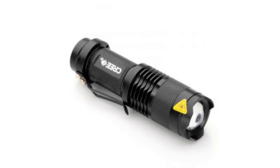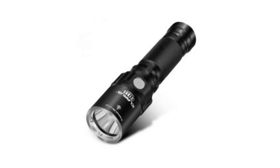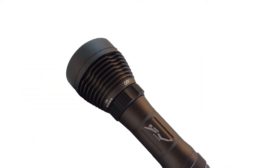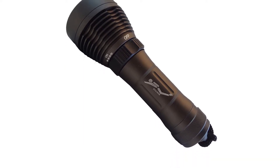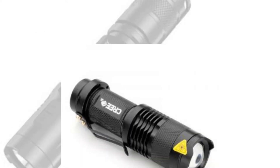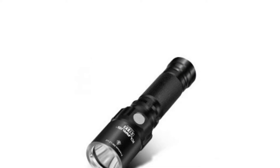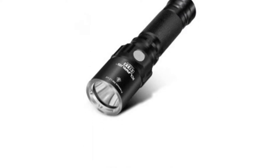In the era of high-end technology, imagine a moment without electricity. Instead of being stranded in pitch-black darkness during emergencies, it's wise to invest in a quality flashlight to keep your night bright. Flashlights are manufactured in various designs and functions to allow you proper usage for different situations. Keep yourself protected by choosing the ideal flashlight for you from our variety of selection.